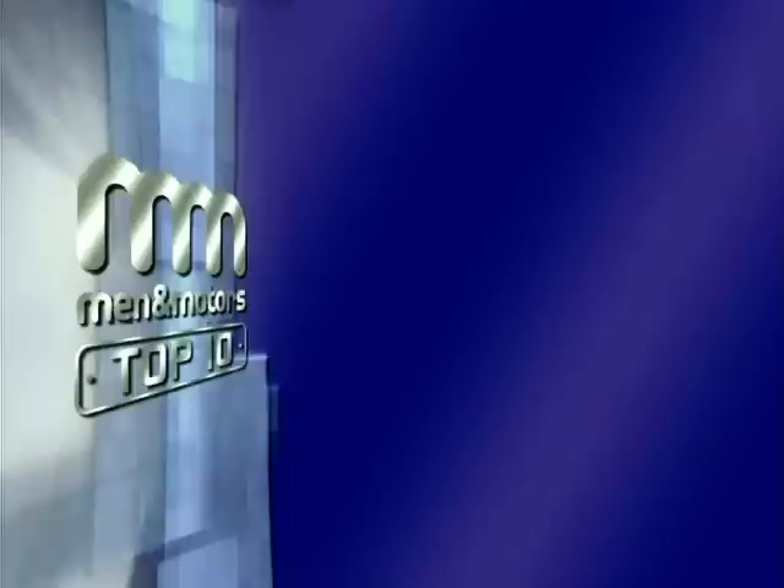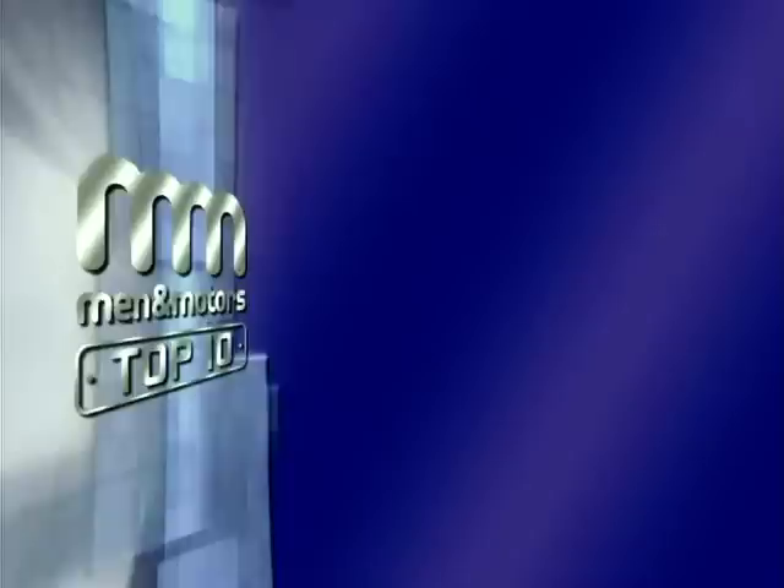Combining those scores for each of our categories — street cred, build quality, performance, comfort, and value — gives the Sprint ST a total score of 78%, putting it firmly halfway, which is fifth place in our chart.